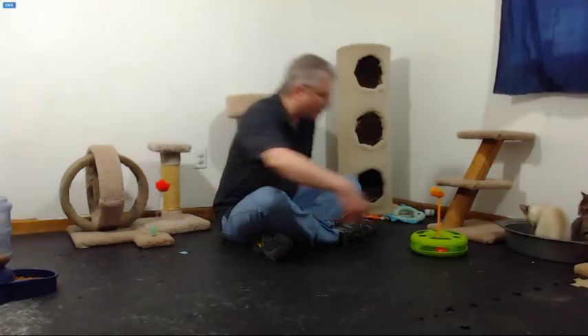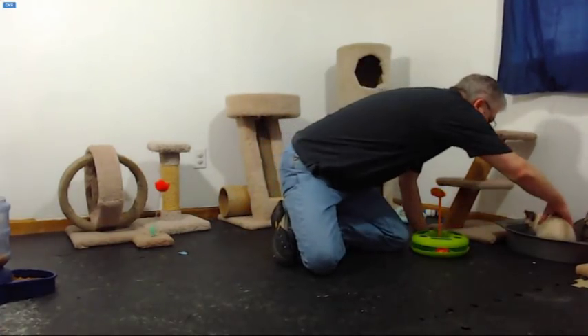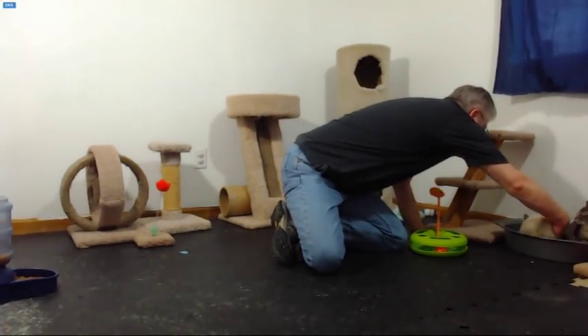I bet they're in her tail tucked in a little closer. Okay guys, you don't need to lay in the litter box — I'm just showing you where it's at.